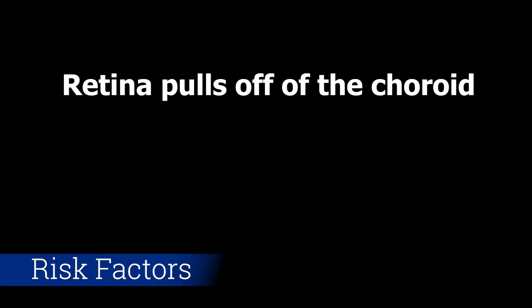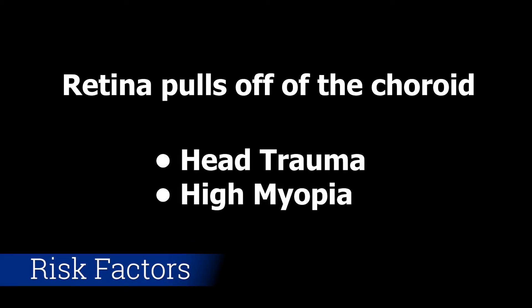What is a retinal detachment? A retinal detachment is when the retina pulls off the choroid. Risk factors for this include head trauma and high myopia, also known as very nearsighted patients.